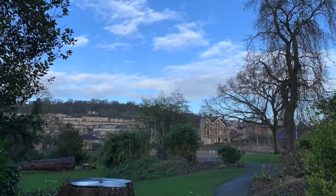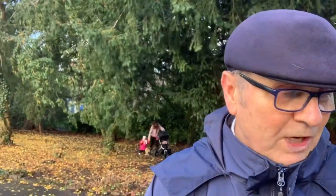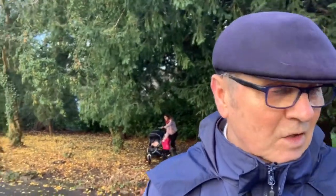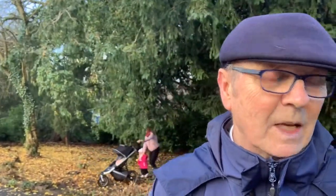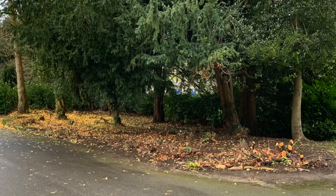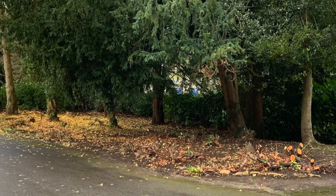Alongside this, the area where the main bandstand stood — which is roughly over my left shoulder, where that lady with the pushchair and children is — they have no funds to reinstate it, but they will create a space that could serve as a pop-up performance area. There is always the future prospect of someone coming up with money to pay for the bandstand to be reinstated.